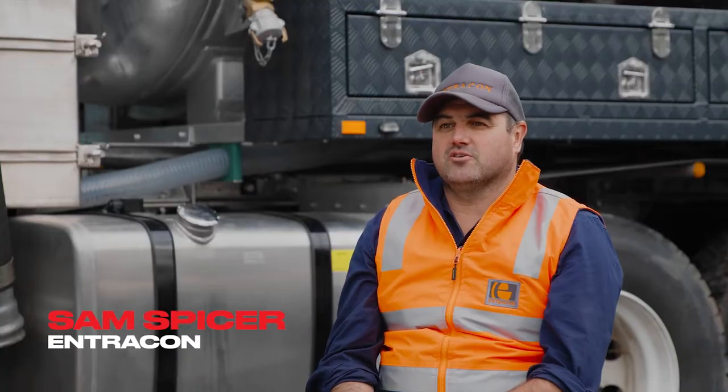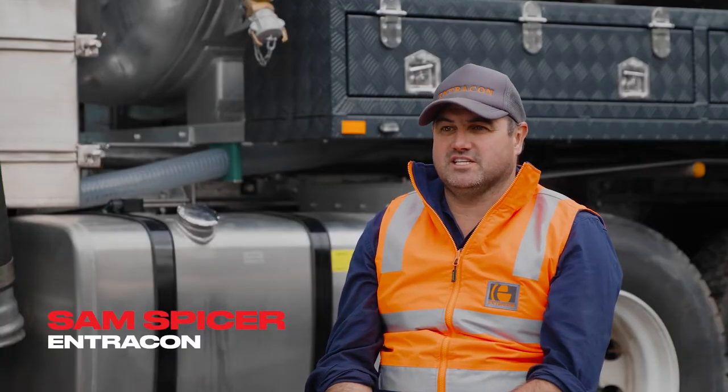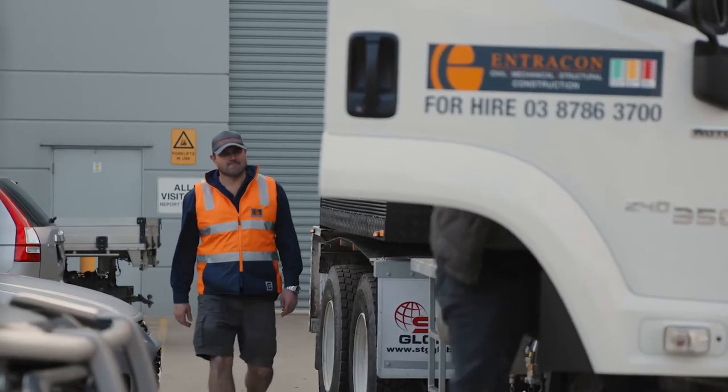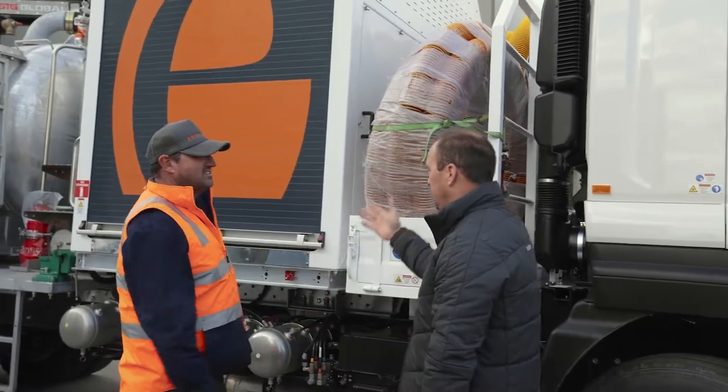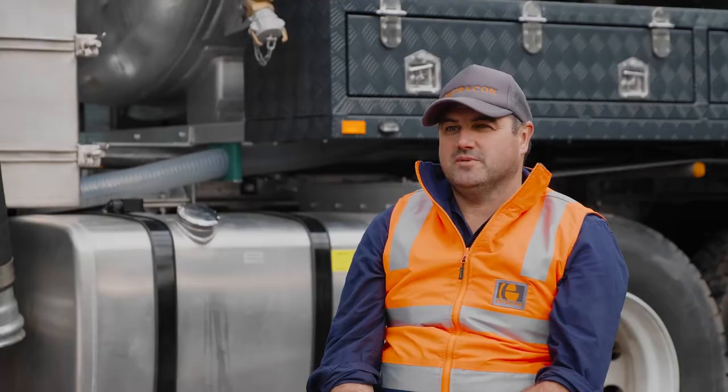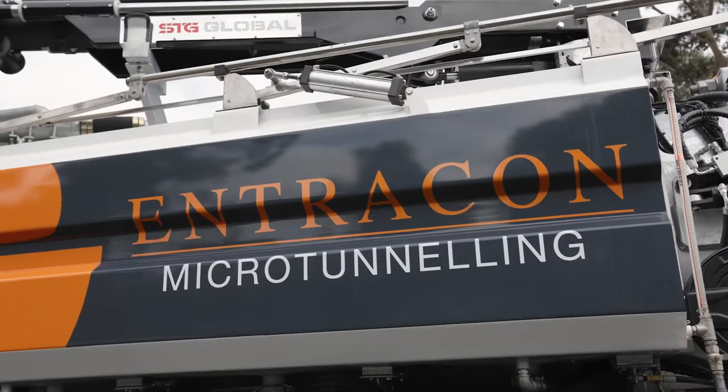My name's Sam Spicer from a company called Entracon Civil. We recently just bought an STG HDV 6000 combo unit, mainly for our own jobs. This is our fourth purchase from STG, so we've got three of their water trucks.